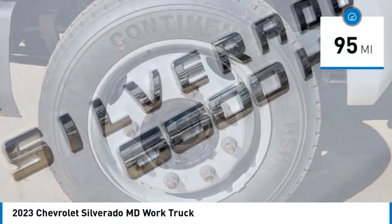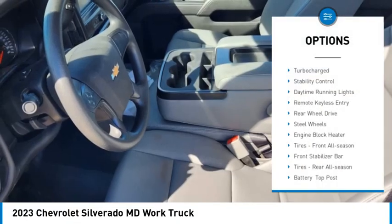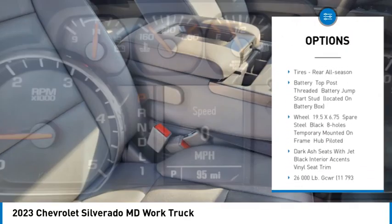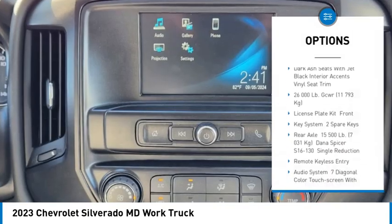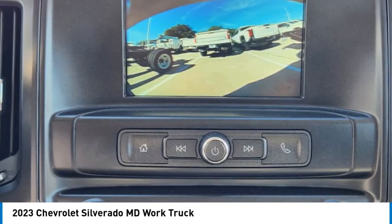This vehicle has less than 100 miles. Here are some of this vehicle's great options: turbocharged engine, stability control, daytime running lights, remote keyless entry, rear wheel drive, steel wheels, engine block heater, front all-season tires, front stabilizer bar, and rear all-season tires.